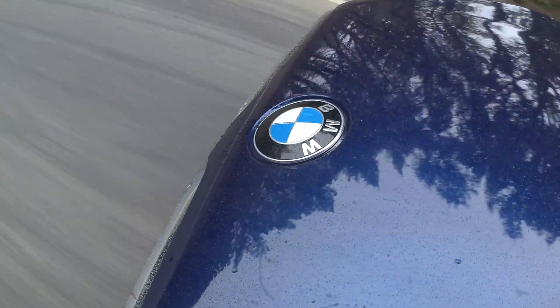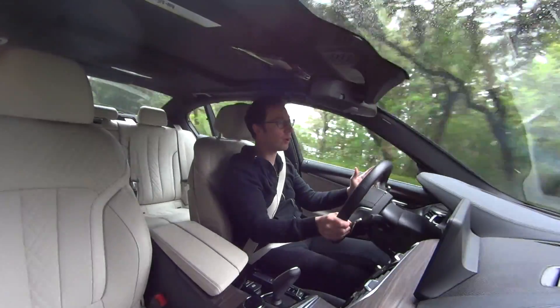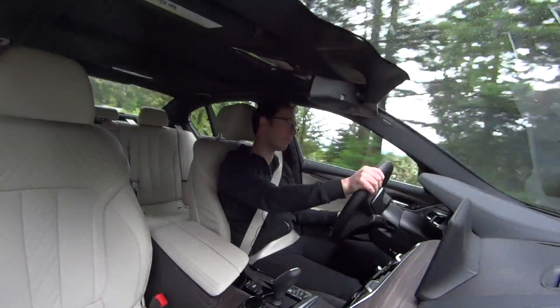Out on the road, you're not going to get as much grip as in the xDrive version, but the rear-wheel drive platform is a sweet one, and you can see why BMW fans insist on having the back wheels of their car driven, not the front.